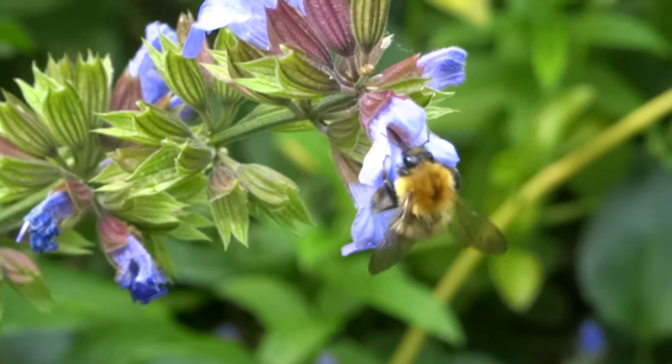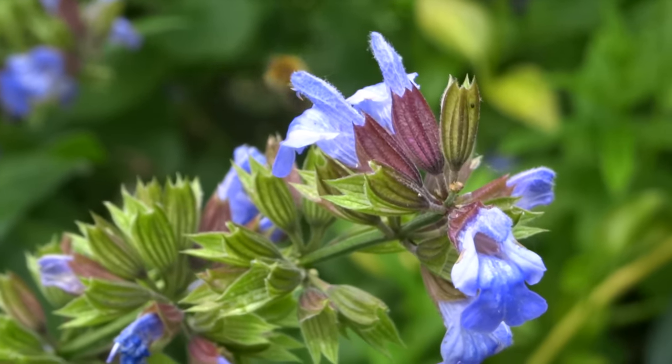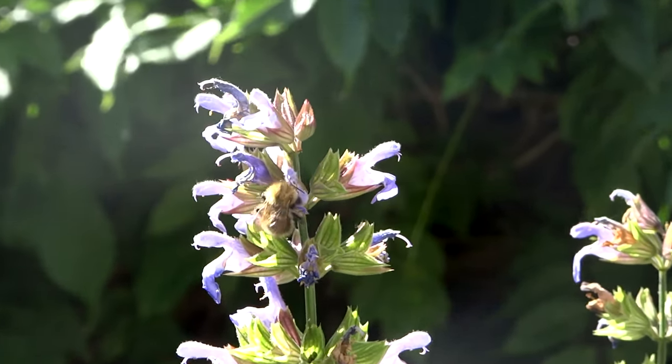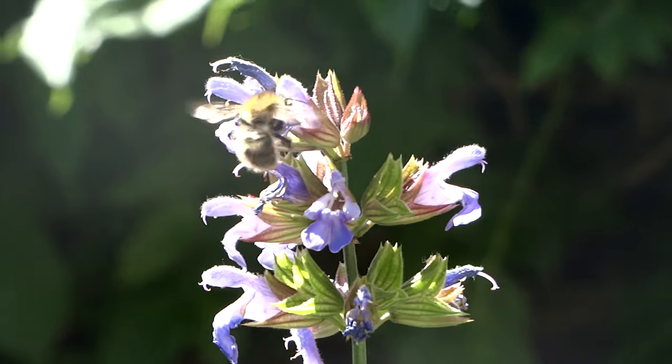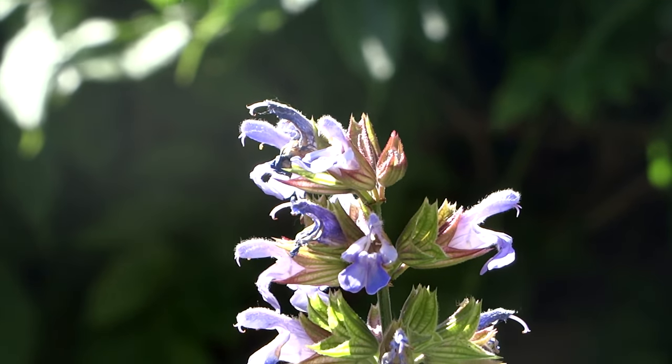Honeybees are around 15 millimetres long and a light brown in colour. They have oval shaped bodies with light and dark stripes. The brightly coloured bodies of the honeybee serve as a warning to predators of the honeybee's ability to sting.